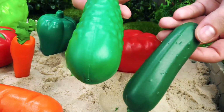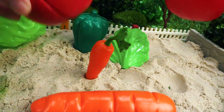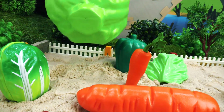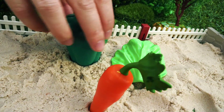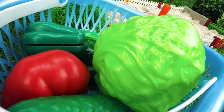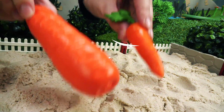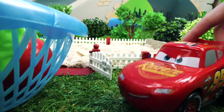Cucumbers. Tomatoes. Cabbage. Chinese cabbage. Peppers. Lettuce. And carrots. Done! The basket is full!